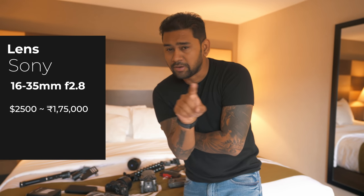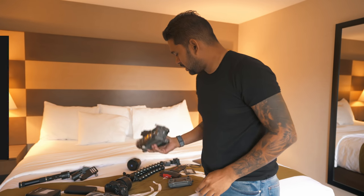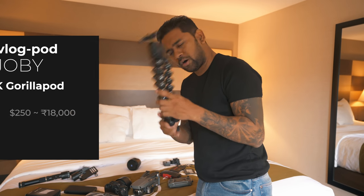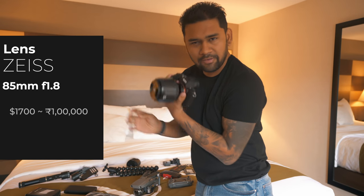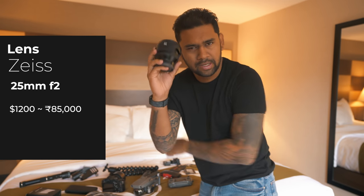The first item is my main A-camera, the Sony A7R3 — $3,500. The Rode Micro connected to it is $300. The 16-35mm lens, my main drone the Mavic Pro at $2,000, and the Gorilla Pod at $250. My B-cam is the Sony A7S2 at $2,500, with the 85mm Batis lens at $1,700, and the Batis 25mm second lens at $1,200.